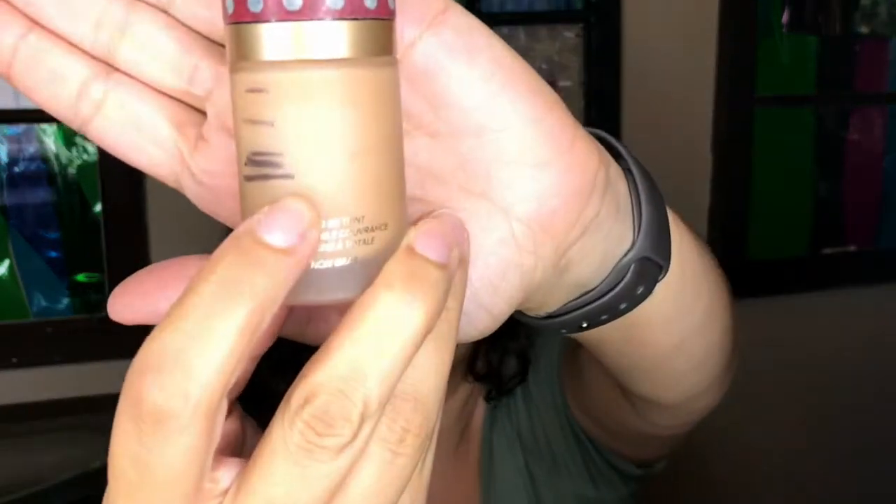The Too Faced Born This Way Foundation — I marked it again and I'm at the black line. It's not going as fast as I thought; I've seen people pan it in three months, and I've been using it consistently for six and a half to seven months now. I have been trying other foundations occasionally, but I use this one the majority of the time. I like the finish — it's not matte, not dewy, just natural, medium coverage. It's still going and that's okay.